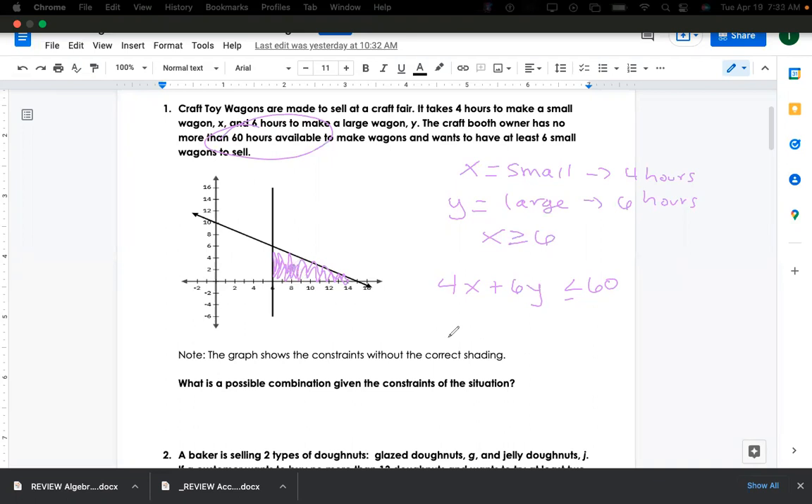For instance, I would pick eight comma two — right here. If I plug in eight and two: four times eight is 32, six times two is 12, and 32 plus 12 is 44. Is 44 less than 60? Yes. So that would be a possible solution — eight small wagons and two large. You could have picked any other point inside that shaded region.